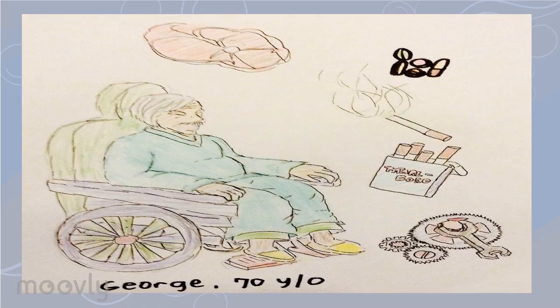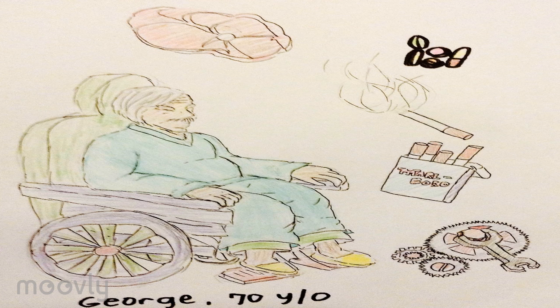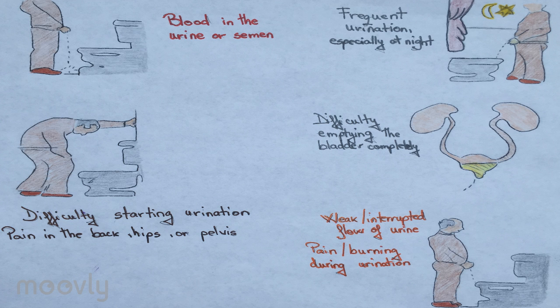Prostate Cancer. George, a 70-year-old man, was admitted to the hospital due to certain urinary problems such as pain and difficulty in passing urine, weakness in bladder control, blood in his urine, burning sensation and pain on his back and pelvic area.